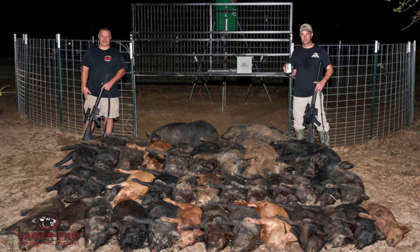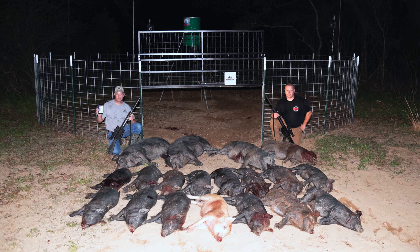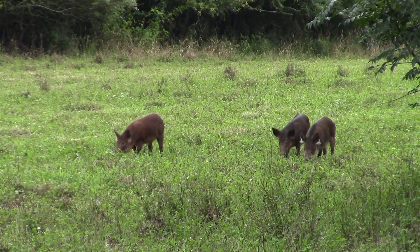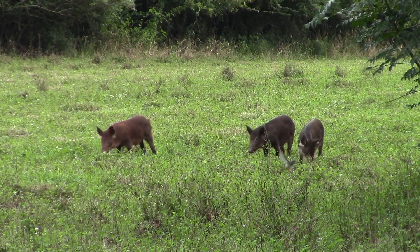The long-term solution is no longer about how many feral pigs JaggerPro personnel can harvest annually, but how many sounders we can train others to successfully remove each year. The feral swine problem will ultimately be resolved when we scale product sales, training, and certification to several million pigs removed annually.